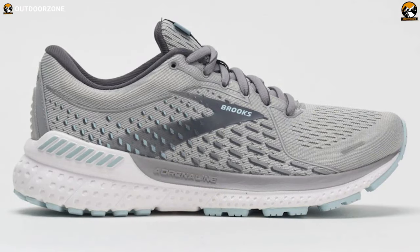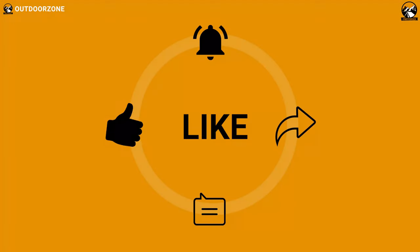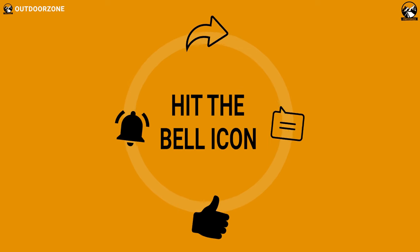That was all about the 5 best running shoes in 2021 just for you. Thanks for watching our video. Like, comment, and share with your friends if you found this video helpful. We always crave to learn more. If you think we've missed a product or there's a product we should add, we'd love to hear your opinion.